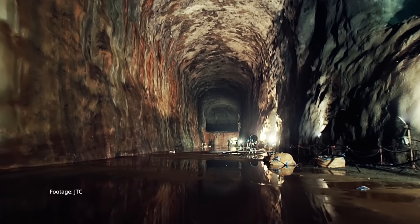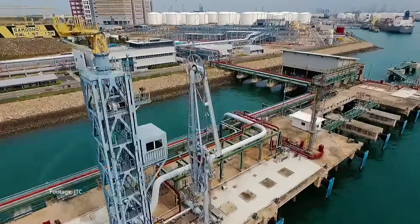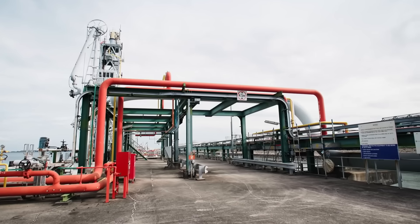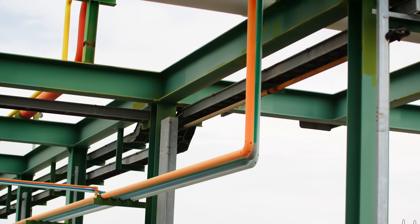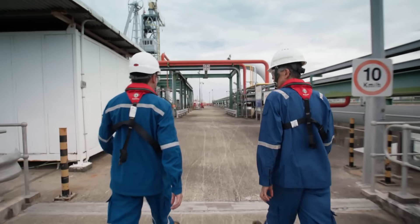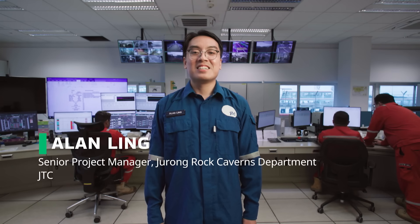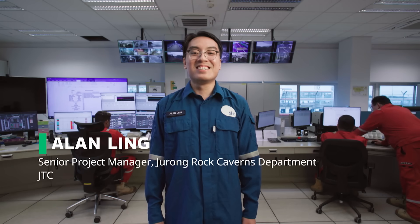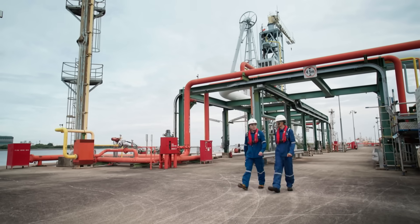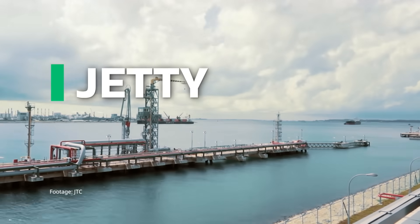Jurong Rock Caverns pushed the limits of rock science and underground engineering. From concept to completion, it took 15 years. And the challenge didn't end there — keeping the caverns running day after day is just as demanding. That's Alan's job. As project manager, he knows the system inside out, from the ships above ground to the caverns deep below. And it all begins at the jetty.